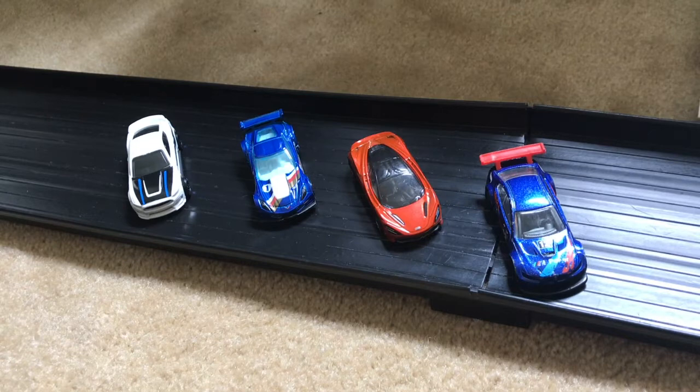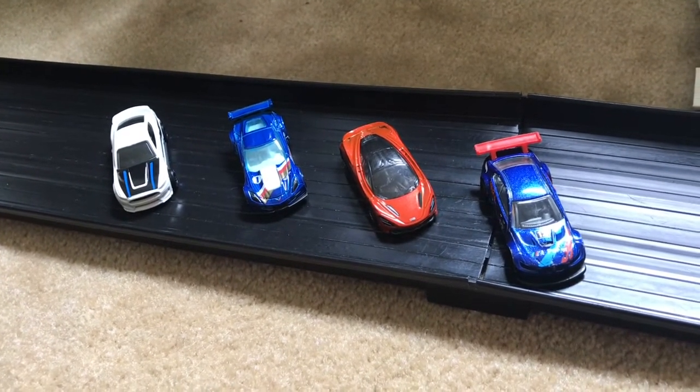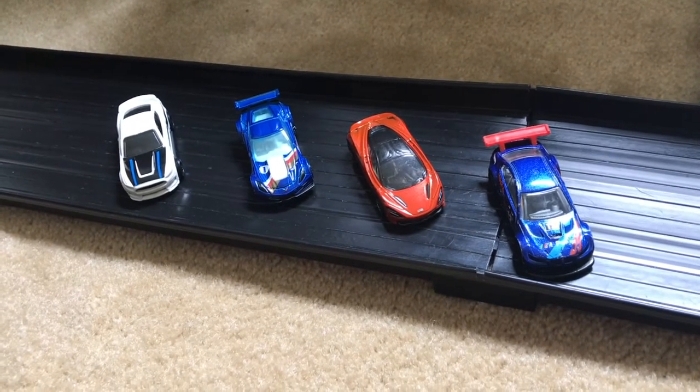Here are your four cars competing in today's event. We've got a Ford, a Corvette, a McLaren, and a BMW trying to advance to the semifinals.